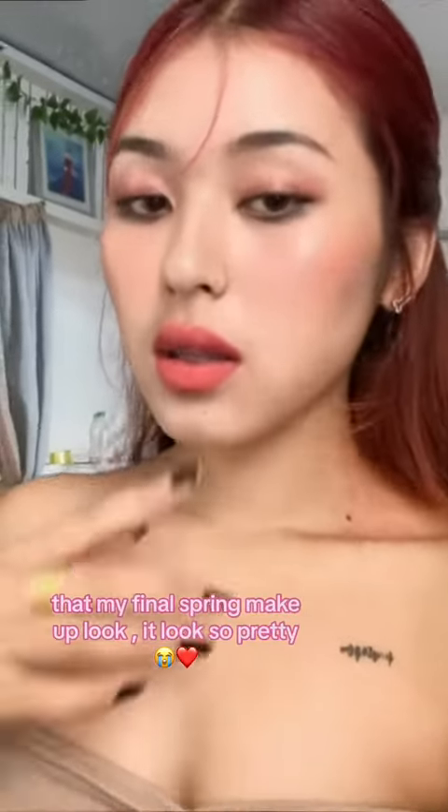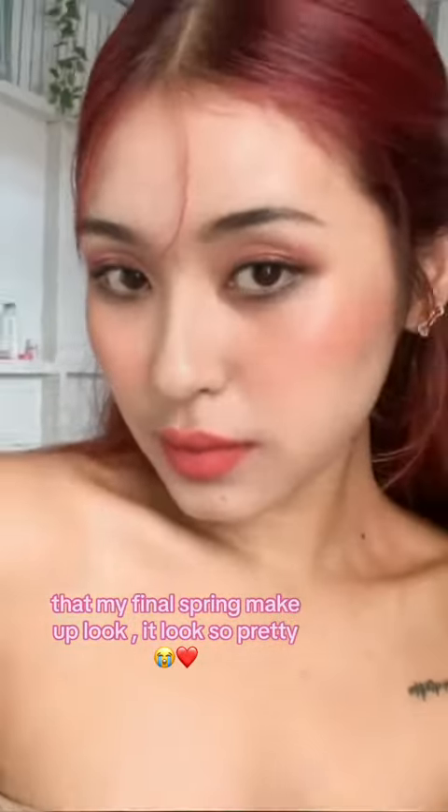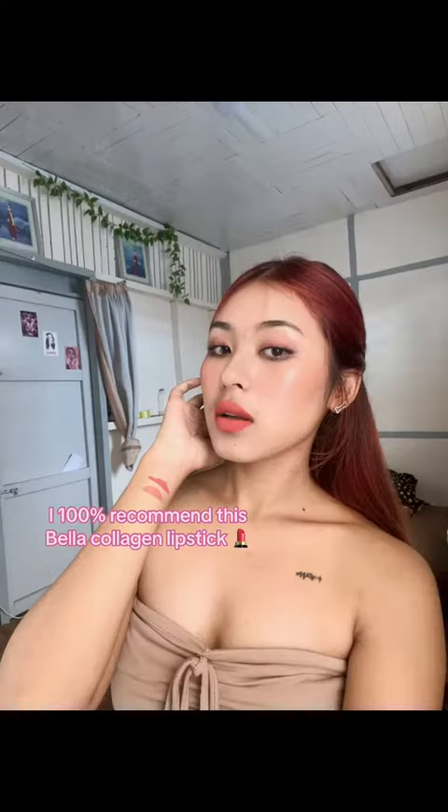That's my final spring makeup look — it looks so pretty. I 100% recommend this Bella Colligan Lipstick. So pretty.